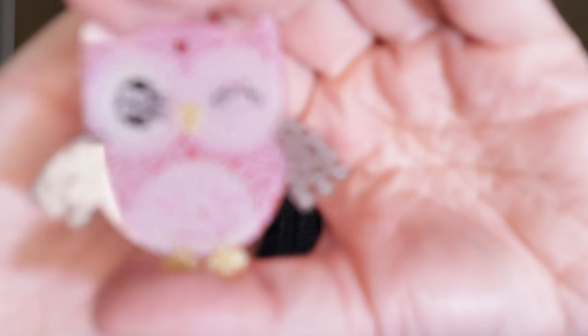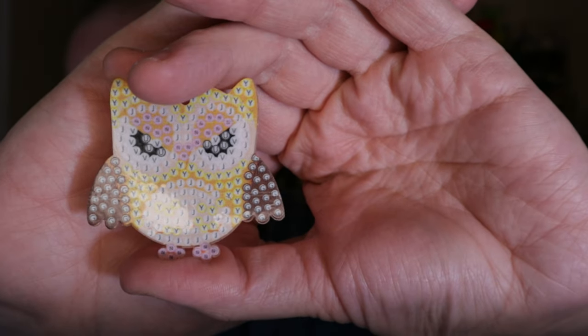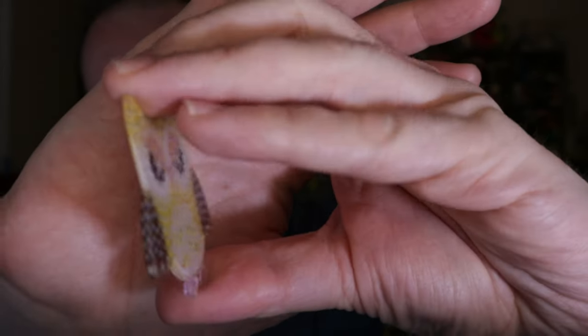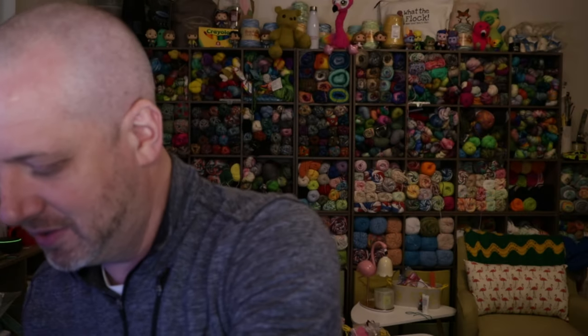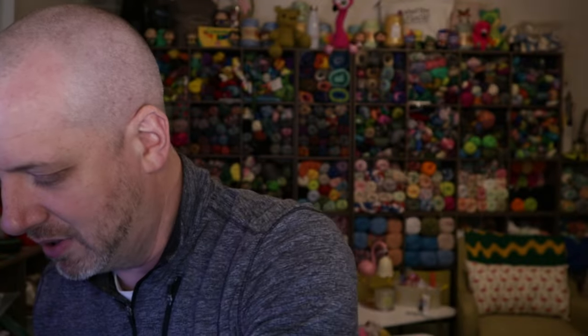So you've got the green owl, a pink and brown owl that's winking at you, this kind of angry-looking yellow owl — it's all in the eyes, he's judging you. Then we got another happy pink owl, and the last one is this little purple owl.